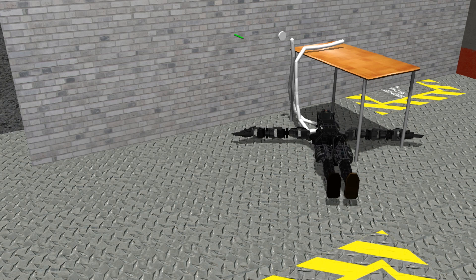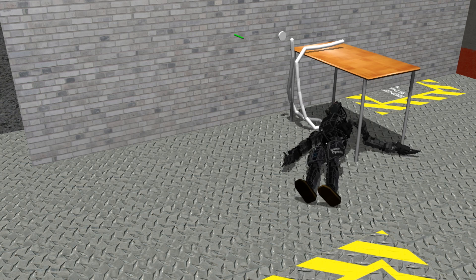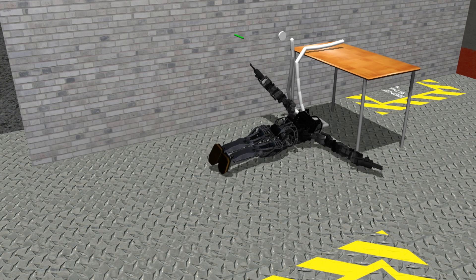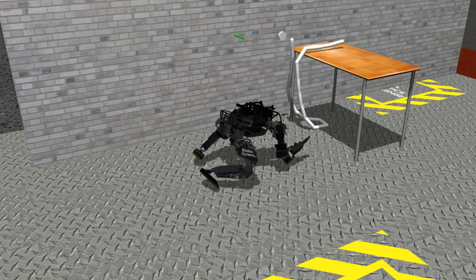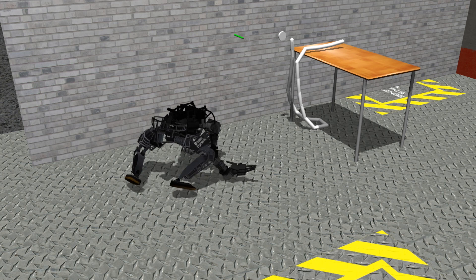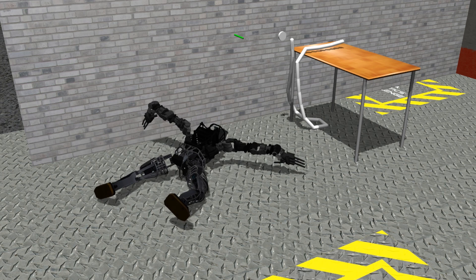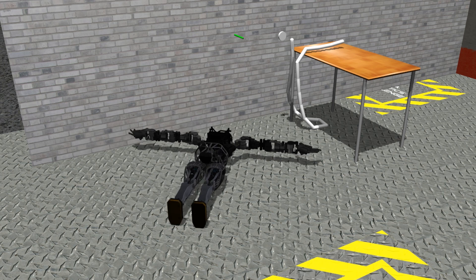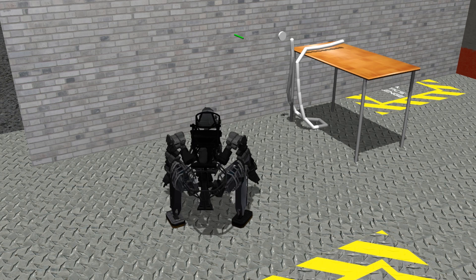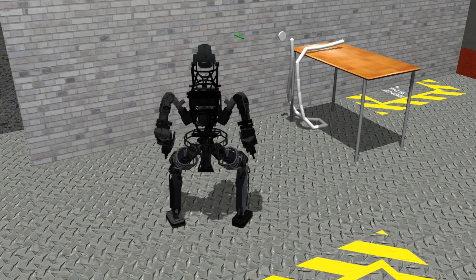Here you'll see a sticky situation we got into while trying to do the hose task. We ended up getting the hose caught on the leg of the robot, which caused him to fall down and bounce under the table. Due to spending a lot of time on reliability, we built up a collection of strategies for handling situations like this. You'll see we can get the robot up to look around, see where it is, then get on its hands and knees and crawl backwards out from under the table. From there we can stand back up, reset our limbs, and continue to complete the task.